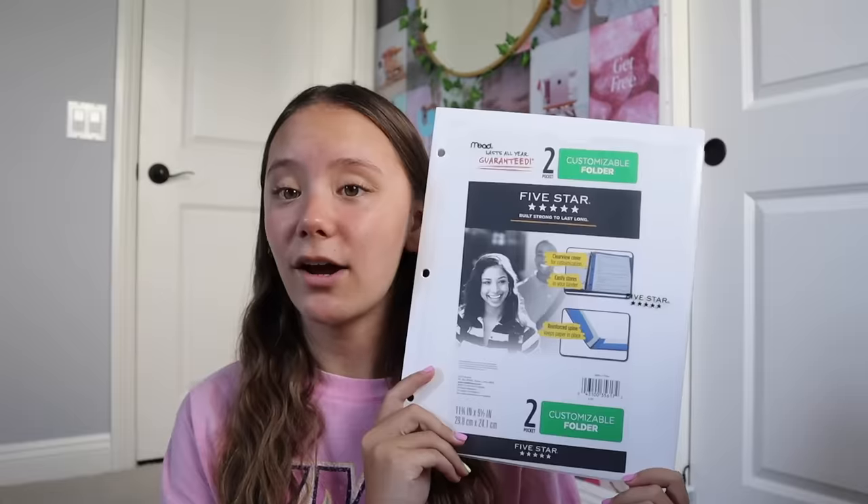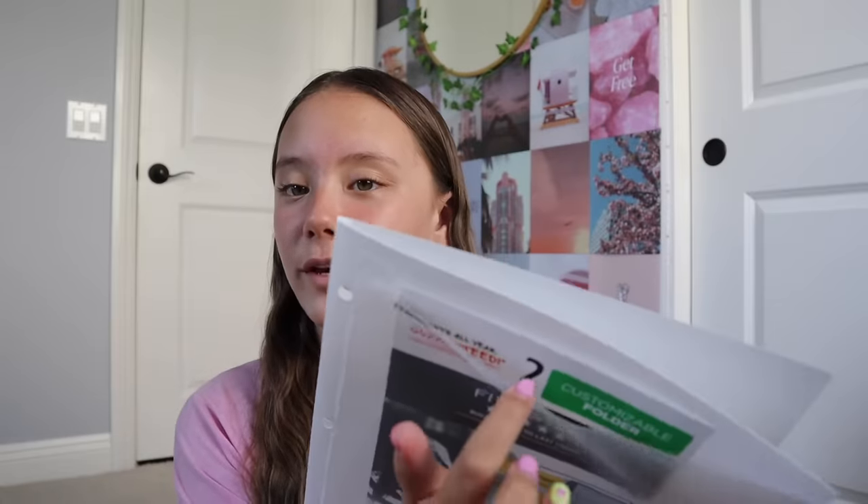I also got a folder. I usually prefer binders for my classes because it keeps everything more organized, but I like folders for homework so I don't have to take my binders home every day. If I just have worksheets, I'll put them in the folder — it's much easier. It also has a pocket in the front. For a lot of these items I got the Five Star brand because it's really high quality and very long-lasting, so I'd definitely recommend it for folders and notebooks.